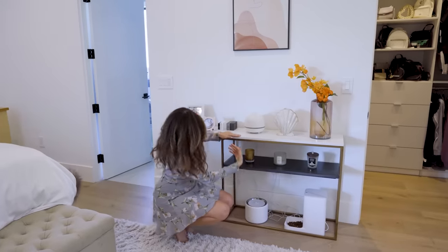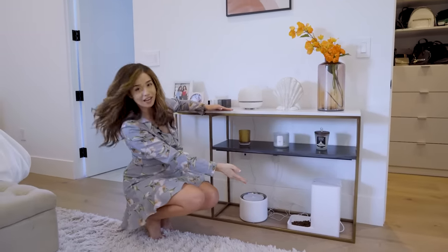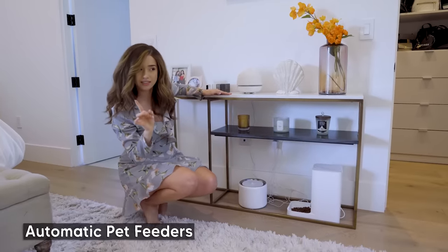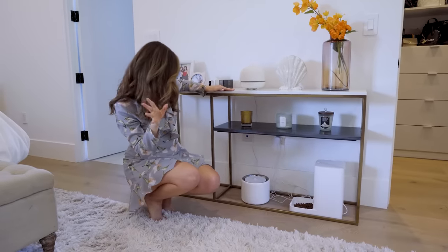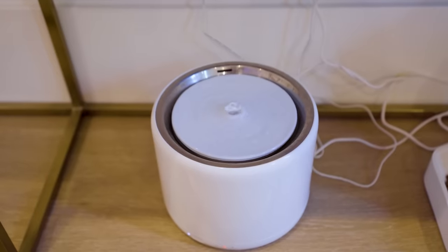One step lower, we have some candles. And one step lower, we have Mimi's automatic feeder stuff. I feed her wet food every day because cats need wet food primarily for the water and hydration factor. But there is also automatic dry food and a little water fountain.